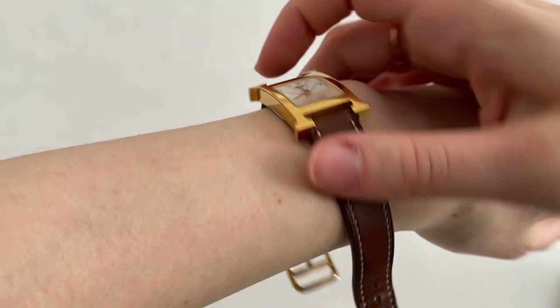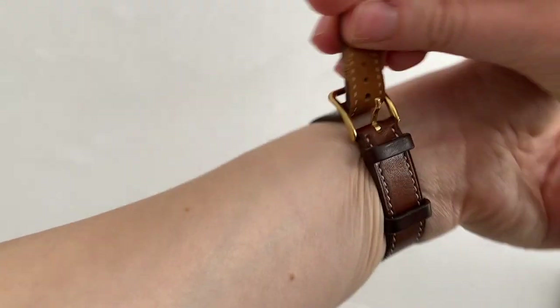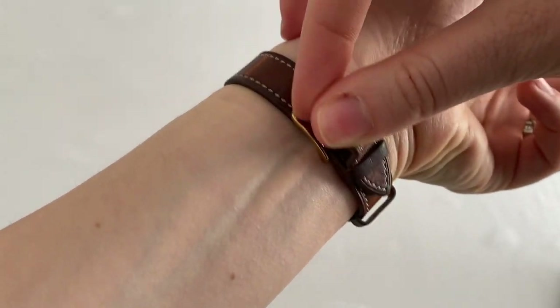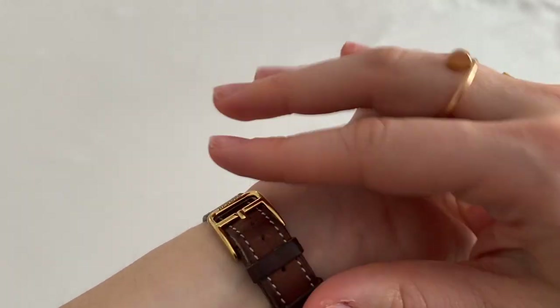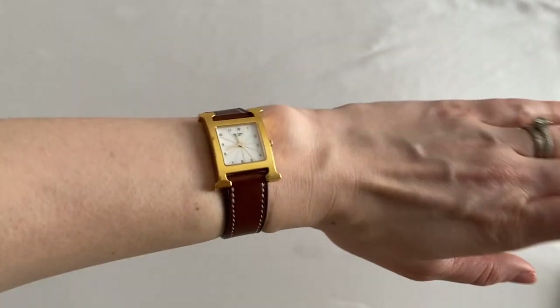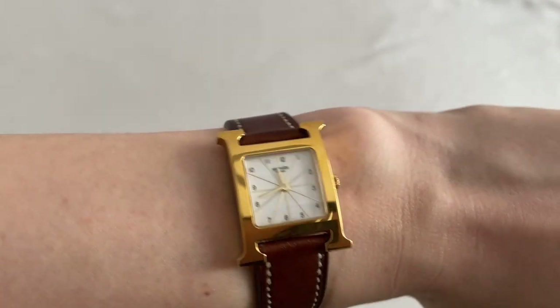Now let's see what it looks like on the wrist. These straps, if you're not into brown and ivory, are available in many different combinations, and exotic skins are available as well. This is what it looks like on the wrist — the H is the perfect size, it's not too big, and it just looks great with a shirt, a pair of loafers, and a pair of jeans.